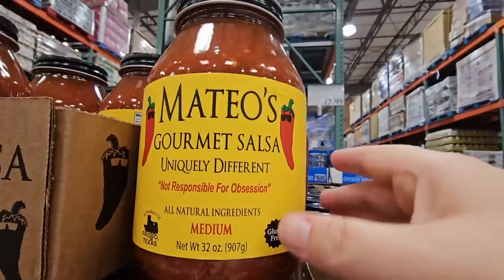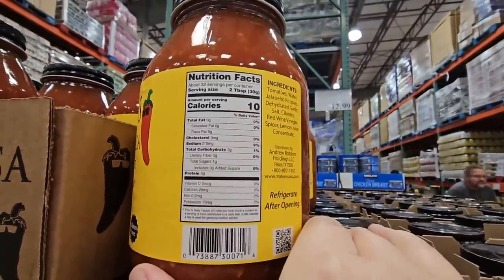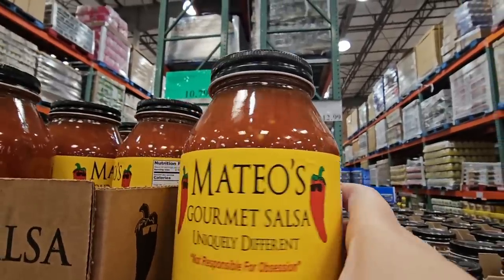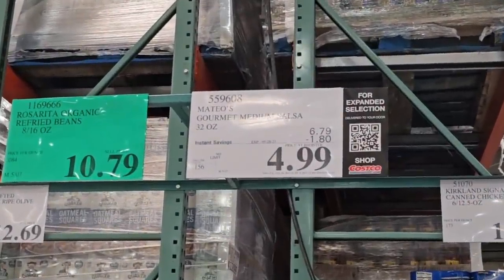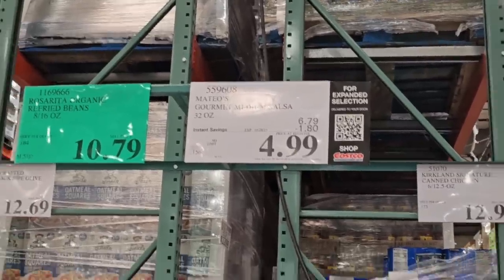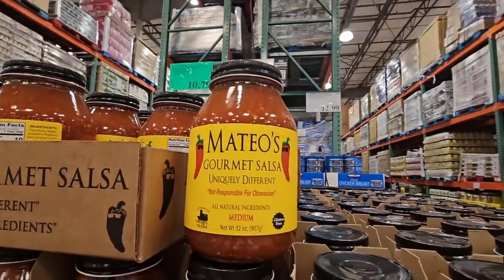This gourmet salsa looks really good — medium heat, 10 calories, and the label says 'not responsible for obsession.' I may grab this before the end of the sale. It's $4.99, $1.80 savings, and they're extending this one out to May 26th — a nice long sale.